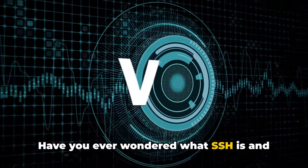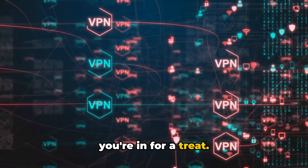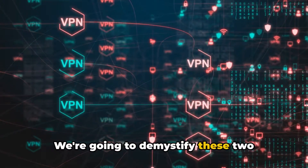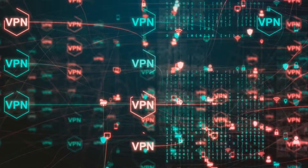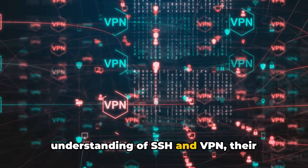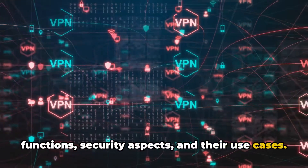Have you ever wondered what SSH is and how it compares to VPN? Today you're in for a treat. We're going to demystify these two seemingly complex terms and by the end of this journey, you'll have a lucid understanding of SSH and VPN, their functions, security aspects, and their use cases.